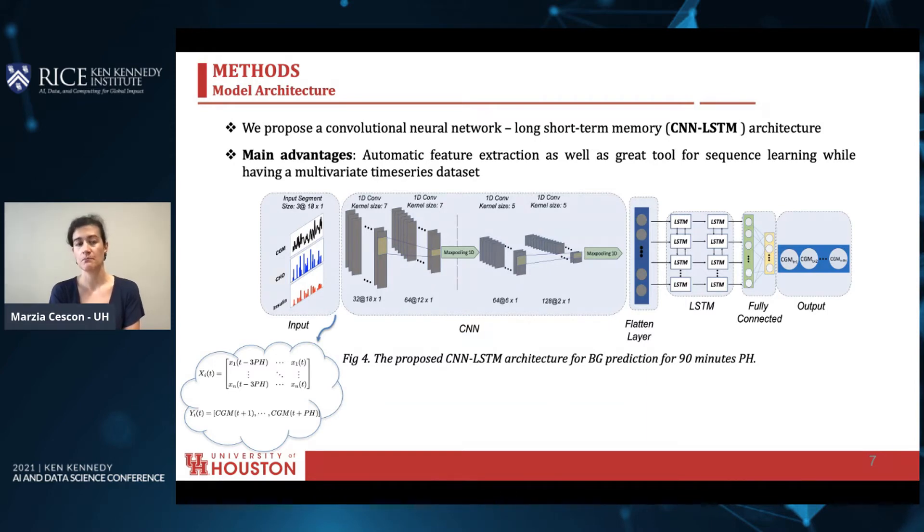Here on the left, we can see the input. In this study, we consider the CGM for feedback measurement, the carbohydrate intake of the meal, and the insulin. This input segment is sent to a multi-layer CNN block. The CNN block extracts features, which are flattened and fed into a two-layer LSTM block for temporal dynamic analysis. Finally, the learned features are passed through two fully connected layers to result in the blood glucose output prediction.